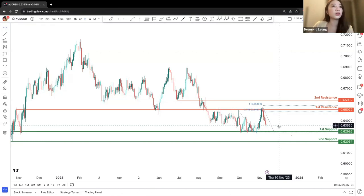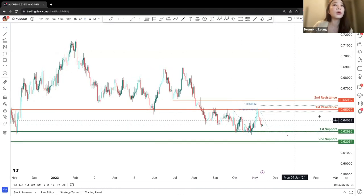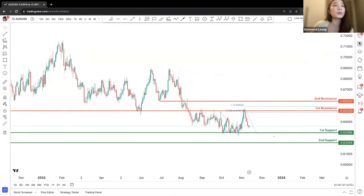There's a chance that price is still continuing to move sideways for a while, with the first resistance and first support being the main price points to monitor for Aussie Dollar.